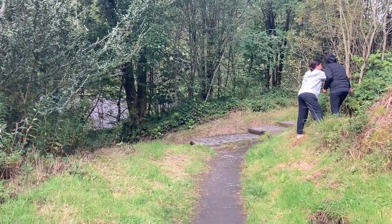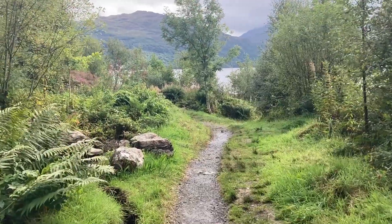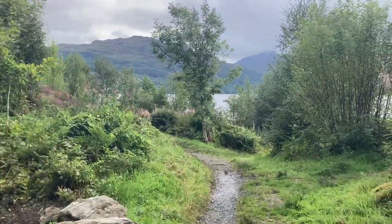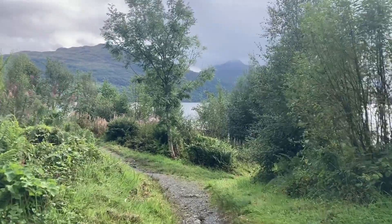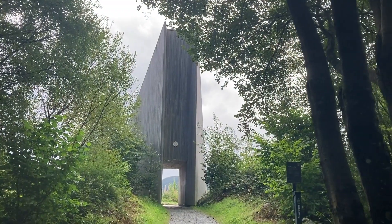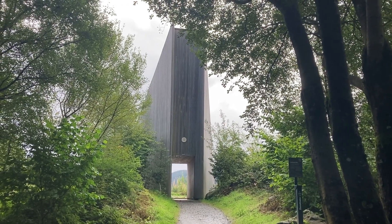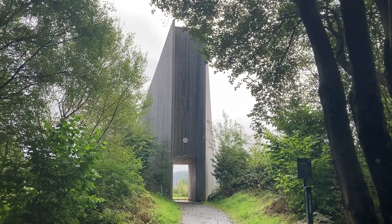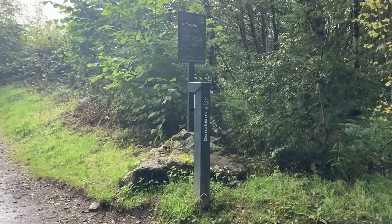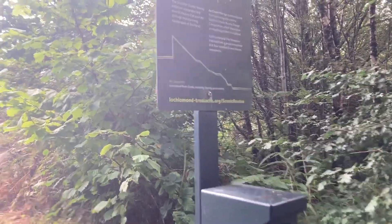I've just come off to the area where the steps are. There's this wee dark track that takes you back towards the loch. I think that's the right direction because I can see it through the trees - that's what they're calling the Inveruglas Pyramid. You will find the odd donation box here if you want to help donate towards the upkeep of the National Park and especially the scenic routes as well.